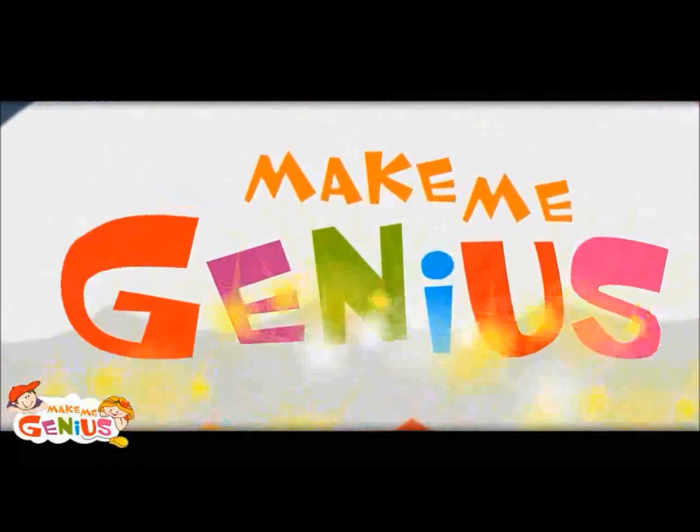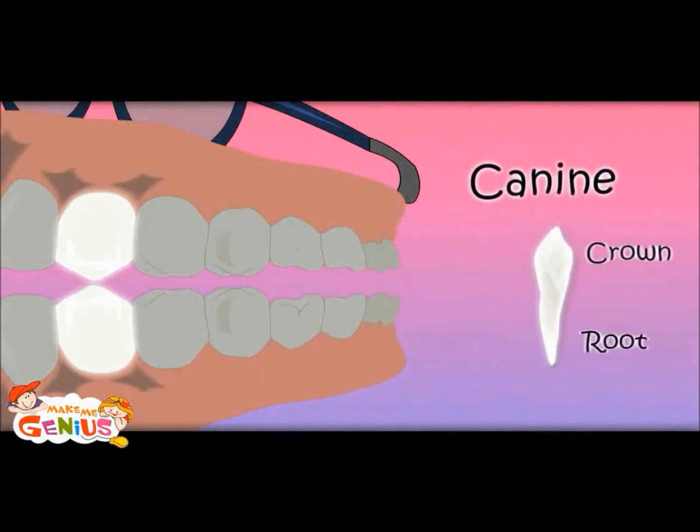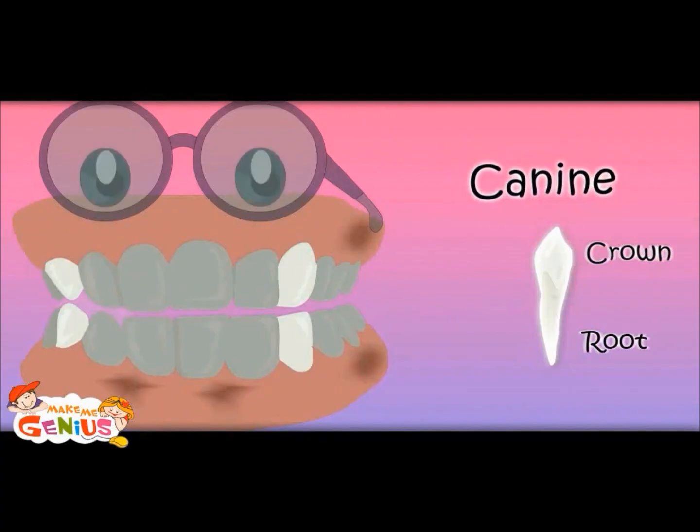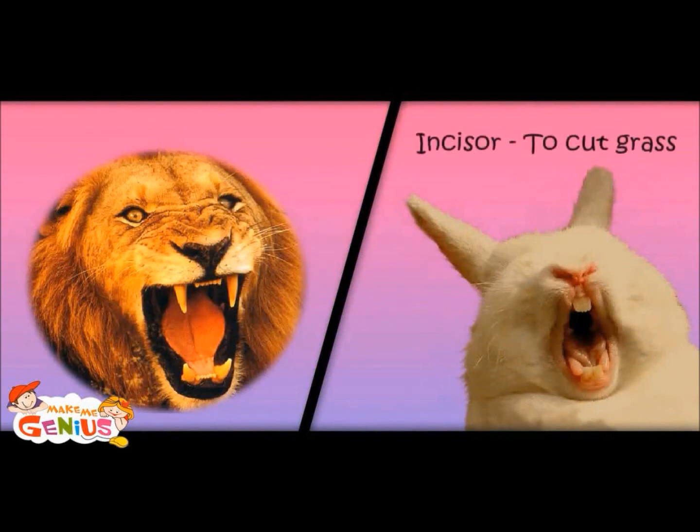Now let's move to canine teeth. It is called canine — it tears the food. There are four of these. Why do rabbits have two big teeth in the center while lions have two big teeth on the side? Good question. Because a rabbit has to cut grass, so it has big incisors, whereas a lion has to tear the flesh of animals, so it has big canines.